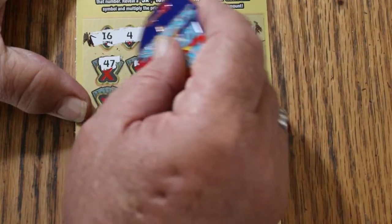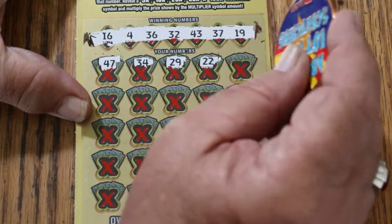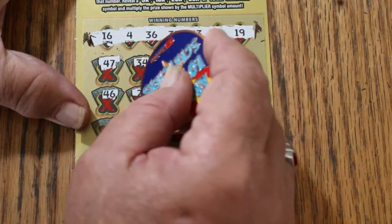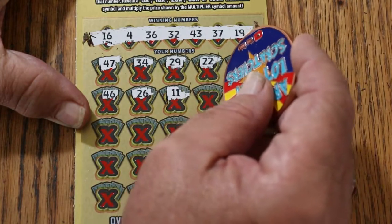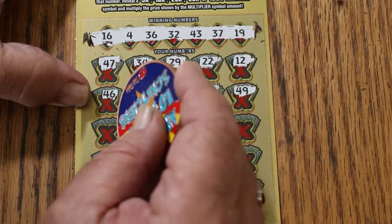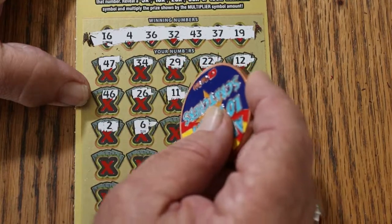47, 34, 29, 22, 12, 46, 26, 11, number 3, 49, number 2, number 6.